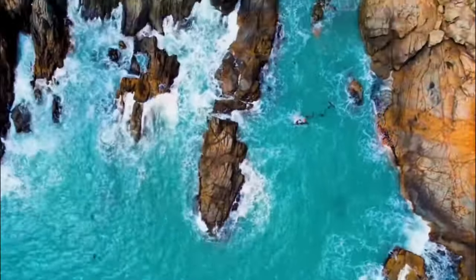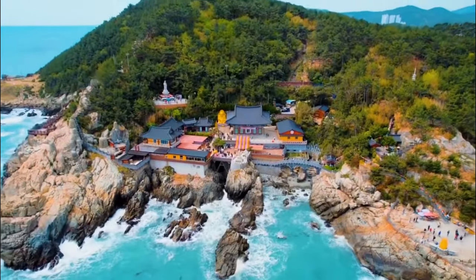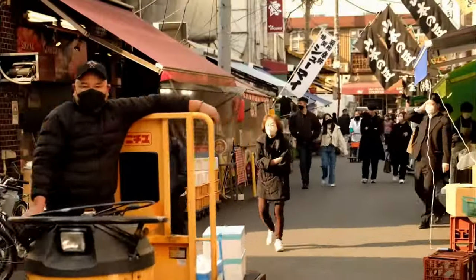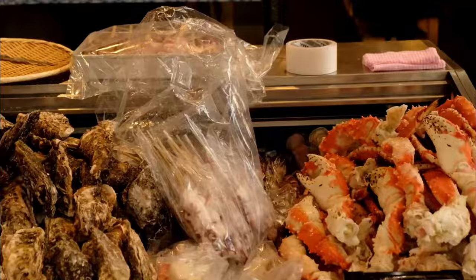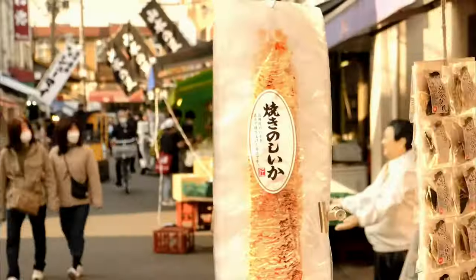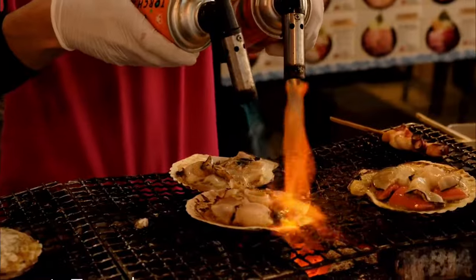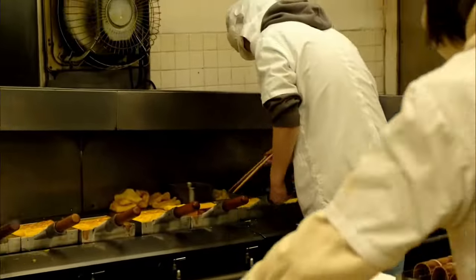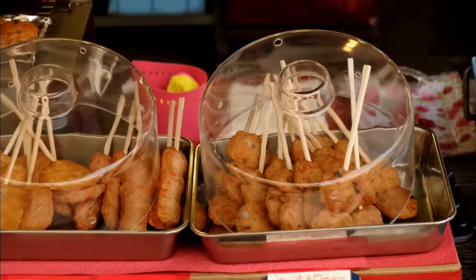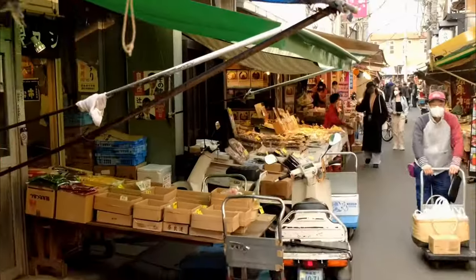Number 13: Myeongdong Street. Myeongdong Street is a vibrant and lively shopping district in the heart of Seoul. This bustling area is famous for its cosmetic stores, fashion boutiques, and street food stalls. Stroll along the neon-lit streets, indulge in delicious Korean treats like the iconic hotteok sweet pancakes or the savory tteokbokki spicy rice cakes, and soak up the energetic atmosphere that never sleeps.